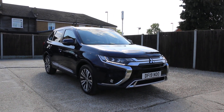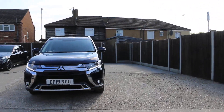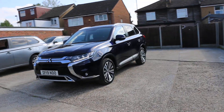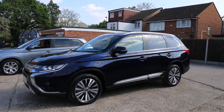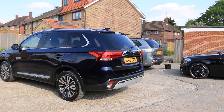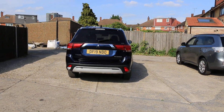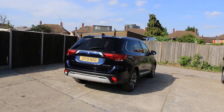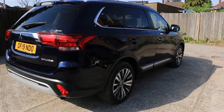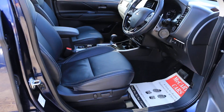Now available at McCarty Cars: Mitsubishi Outlander, 19 plate. Full black leather interior, electric seat, electric and folding mirrors.